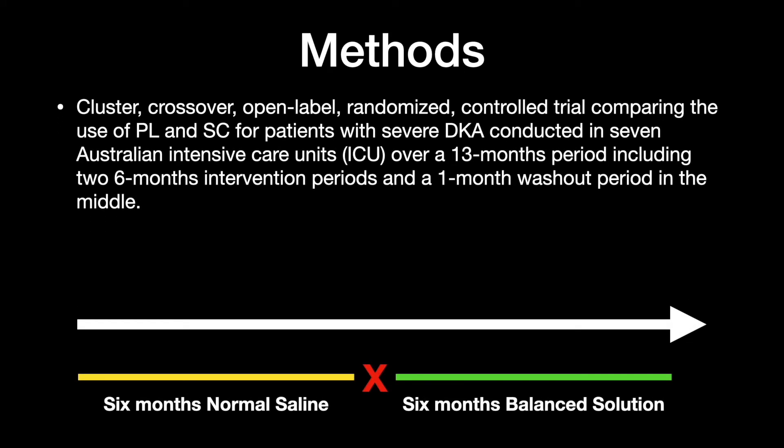The first intervention period was 6 months of normal saline, followed by 6 months of balanced salt solution. The initial allocation was randomized, and there was a 1-month washout period to get over the existing practice that was already ongoing.